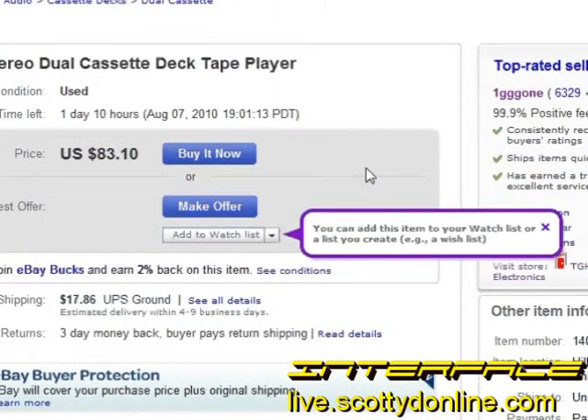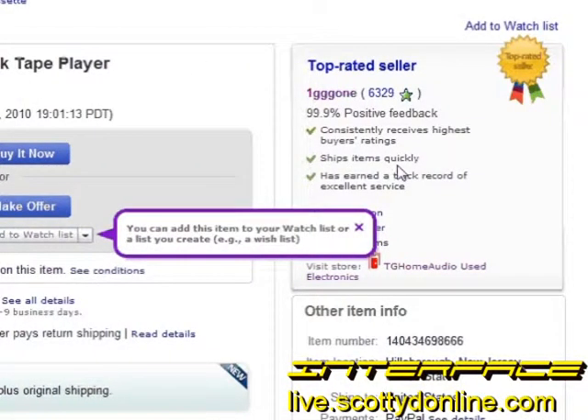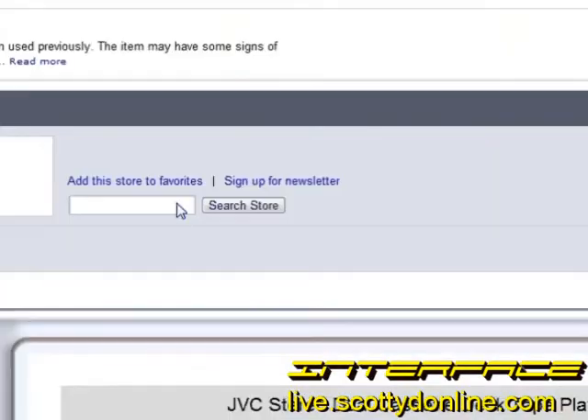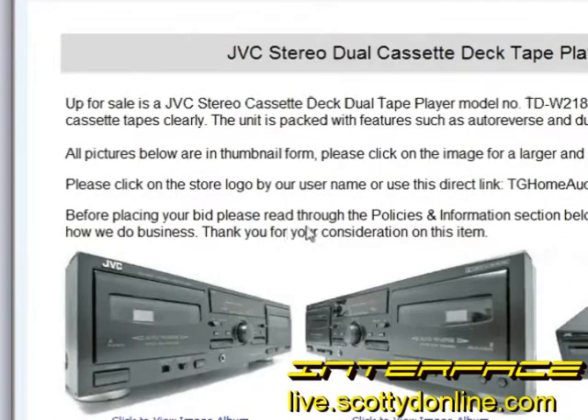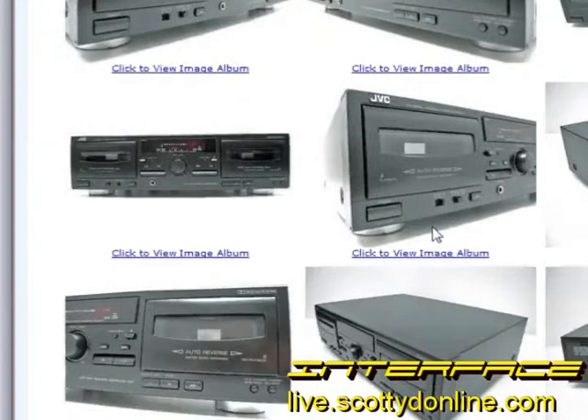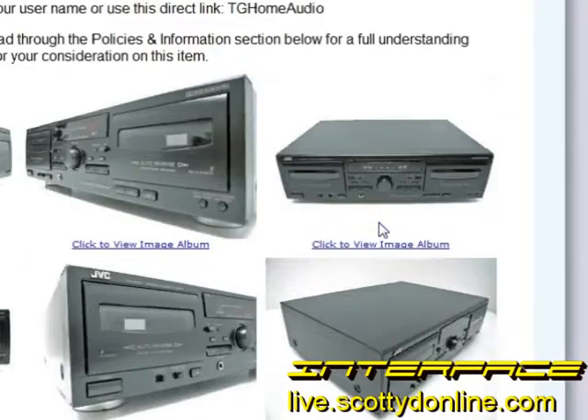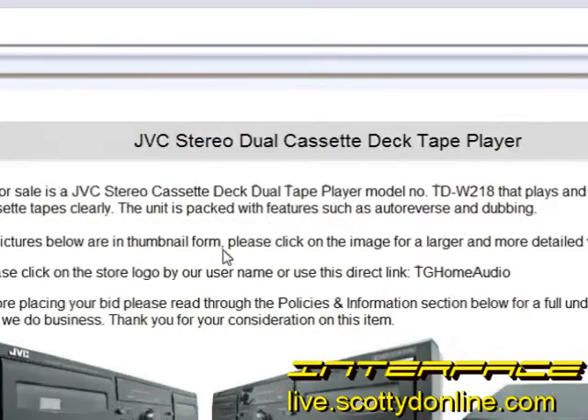When you see 'top rated seller' and 99.9% positive feedback, you know you're dealing with somebody who isn't out to gouge you or sell you a piece of junk. The main thing to look for on any listing is honesty. A good seller will have a very nice description of the item and post many great pictures that you can zoom in on for a closer look. If you come across a listing with one very fuzzy picture where you can't make out the piece of equipment, beware.